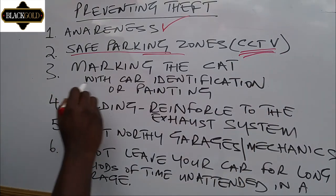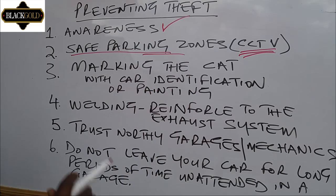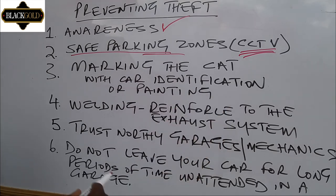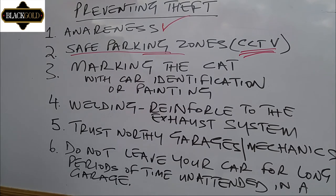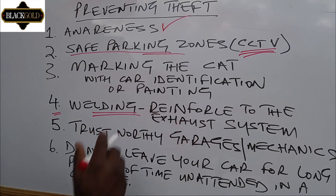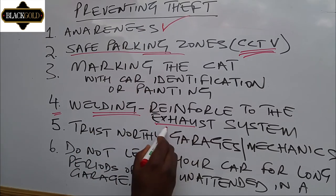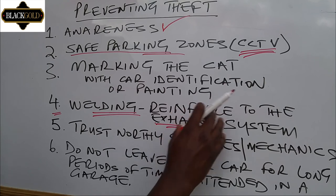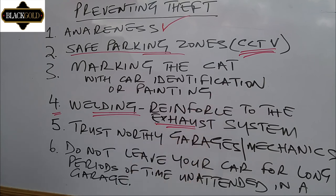Number three: you can mark the catalytic converter with the car's identification number, and you can also use heat-resistant paint to paint your catalytic converter with a special paint. This can discourage someone from being tempted to remove it. Number four: there are special welding techniques that can reinforce the catalytic converter within the exhaust system and the body of the vehicle, to discourage anyone with intentions of removing it.